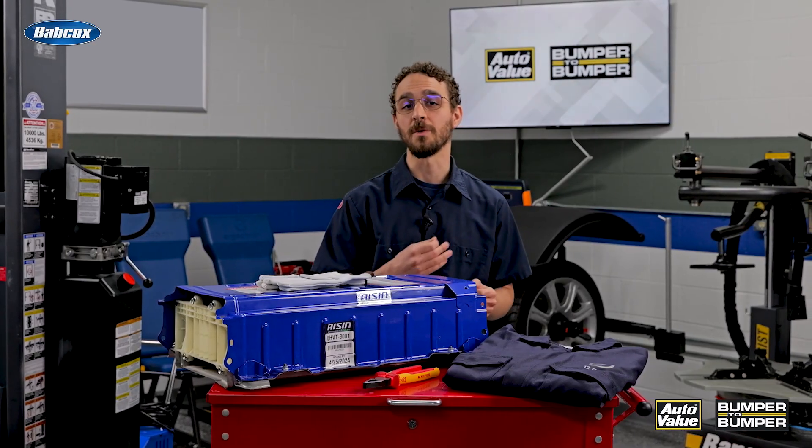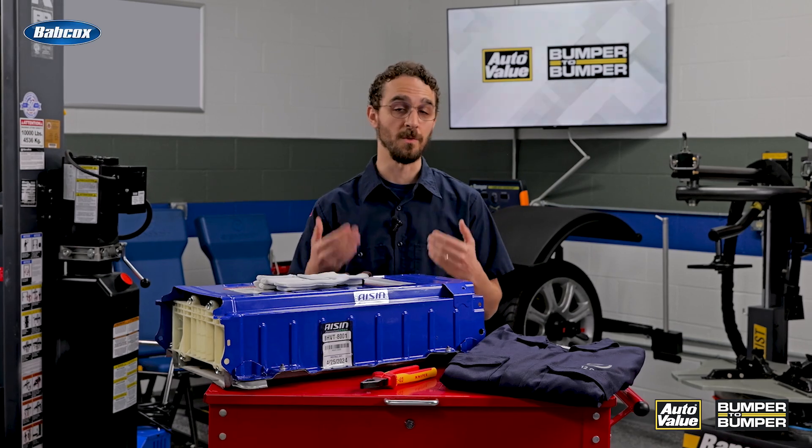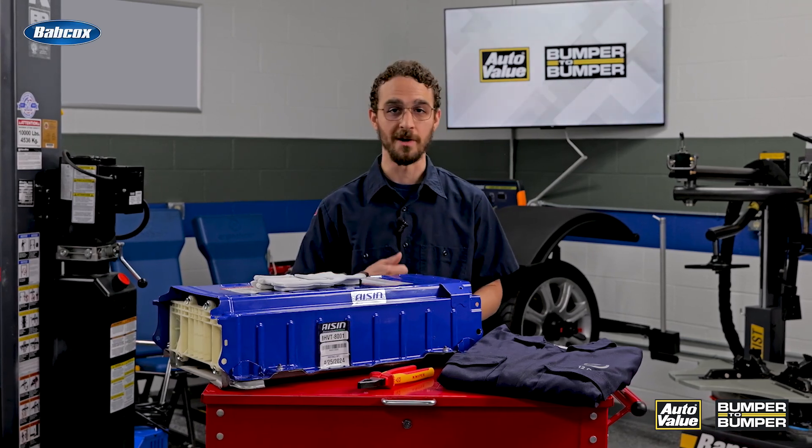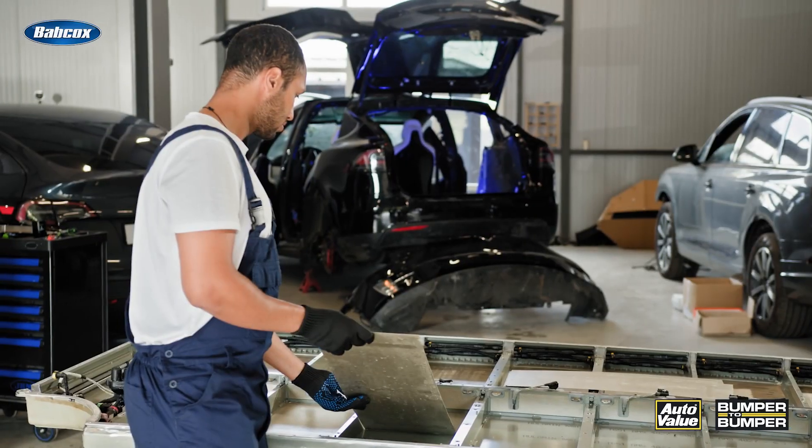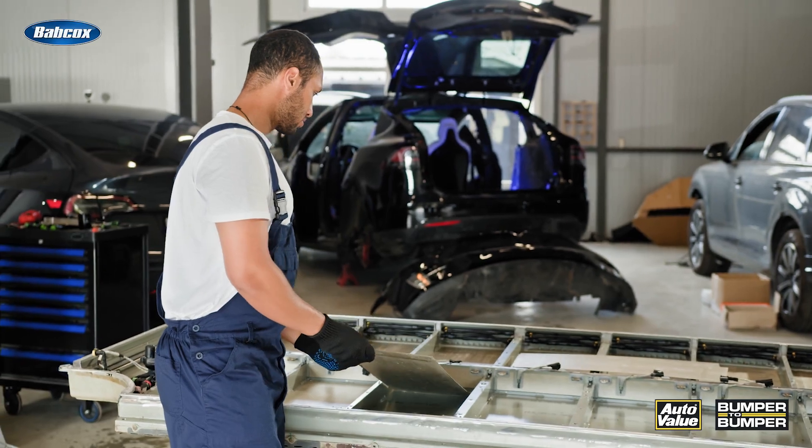Electric cars generally have lower maintenance costs due to having fewer moving parts. They don't require oil changes, and brake wear is reduced due to regenerative braking. However, battery replacement can be a significant expense if required outside of the warranty.